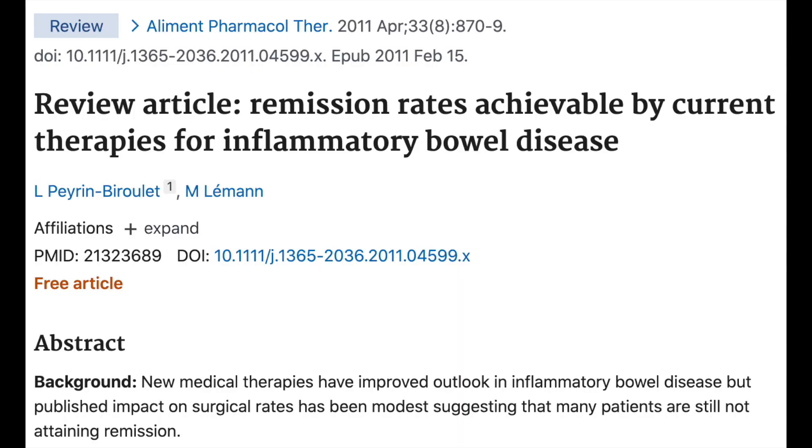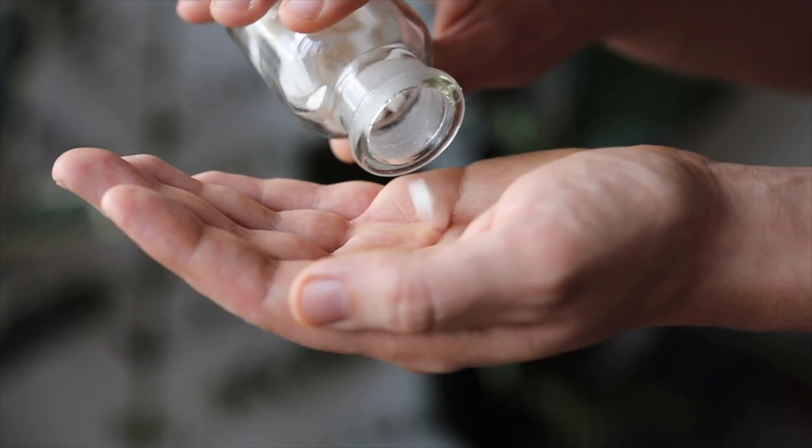Once these initial drugs — the ASA-mesalazine, Pentasa, or some form of steroid whether it be prednisone or budesonide — tend to fail, the doctor will put the patient on something stronger like azathioprine, which is really commonly used for people who have IBD. What is the success rate for azathioprine? We saw induced remission maintained for a year for about 60% of people, which means that 40% of people are not achieving remission.